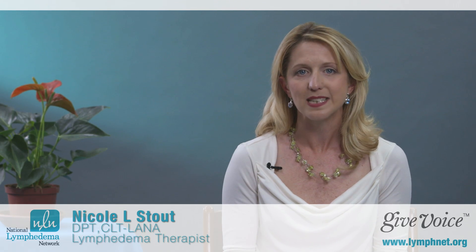Ideally, you should have a visit with a physical or occupational therapist who's an expert in cancer rehabilitation or lymphedema before you start any treatment. I know it's a little strange to think of seeing a therapist when you don't seem to have any problems. The reason for this important visit is so that the therapist can take a set of baseline tests and measures.